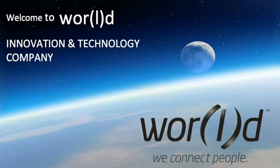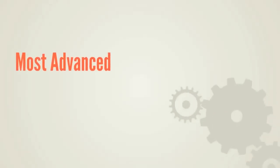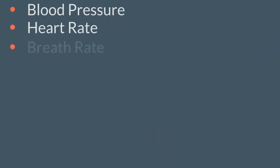World is the first technology company to use Toshiba's app light high-performance processor in its newly released product, the Helo. The Helo is the world's most advanced real-time health monitoring device.